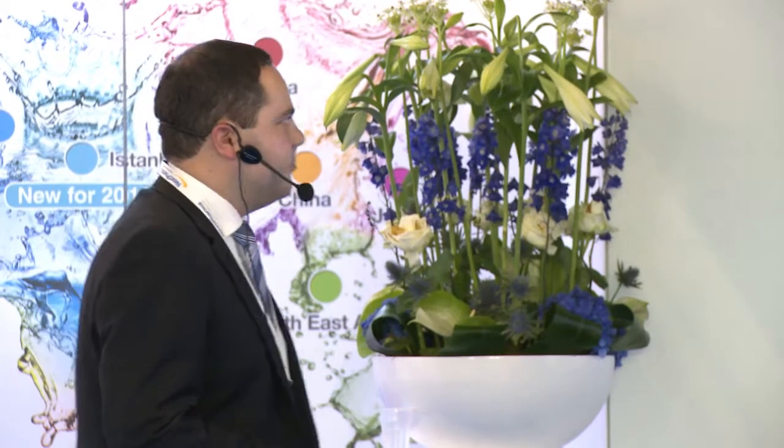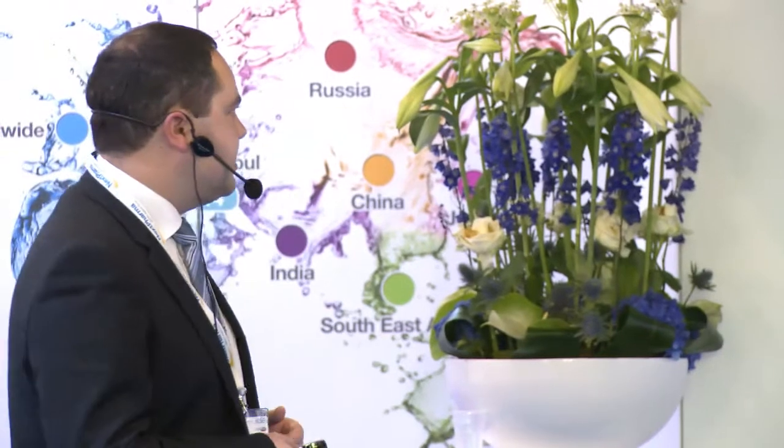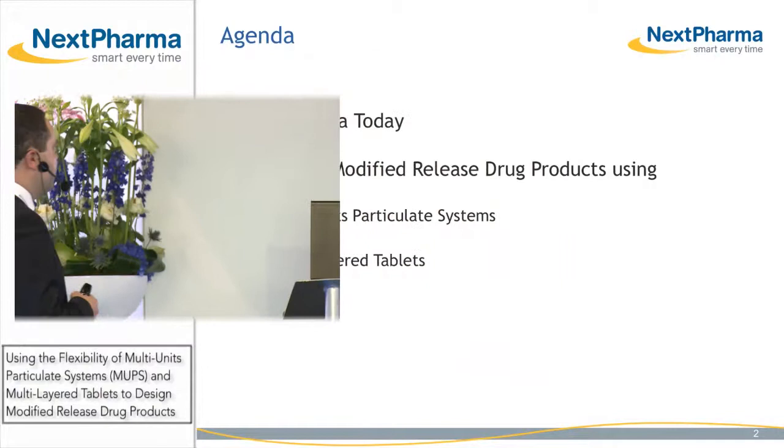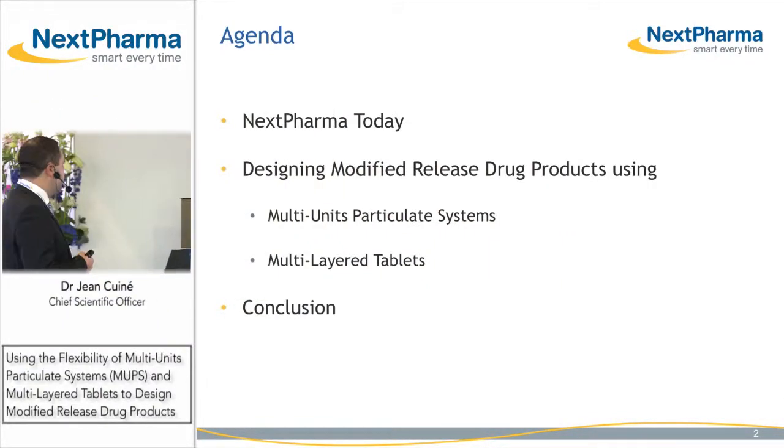Good afternoon. My name is Jean Cunet. I'm Nexpharma's Chief Scientific Officer, and today, after a brief presentation on Nexpharma's development and manufacturing capabilities, I'd like to talk to you about the design of modified release drug products using multi-unit particulate systems and multi-layered tablets.